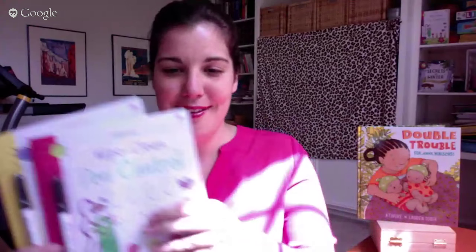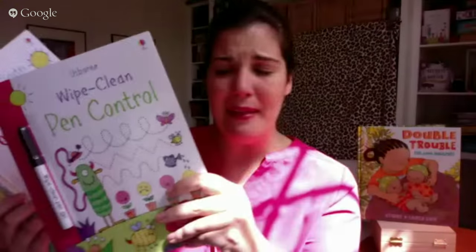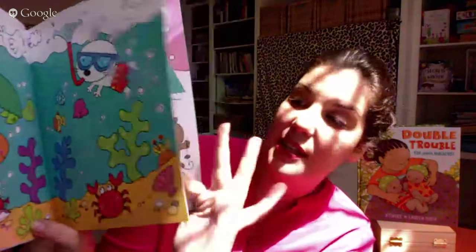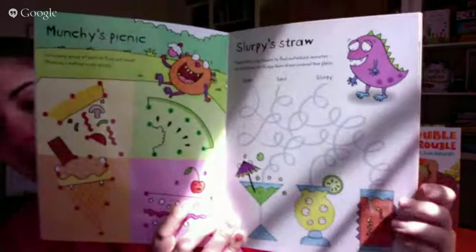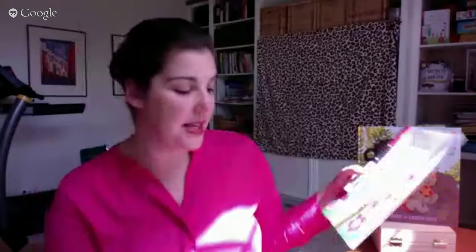On page eleven we have new wipe-clean books: Wipe-Clean Beginning Pen Control and Wipe-Clean Pen Control. The beginning pen control focuses on tracing dotted lines. The regular pen control is the next step — it solidifies those skills and adds tracing squiggly lines, beginner dot-to-dots, and beginning mazes. All of these things are really important for helping kids learn better pen control.